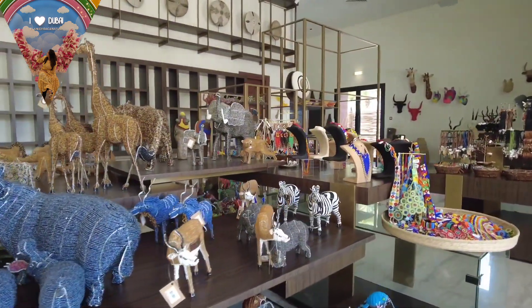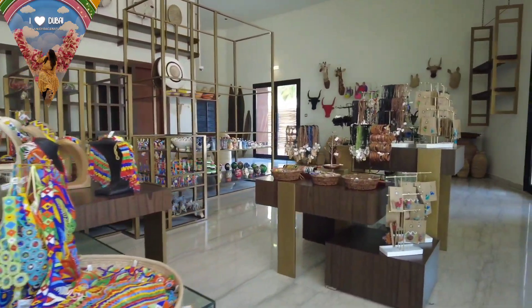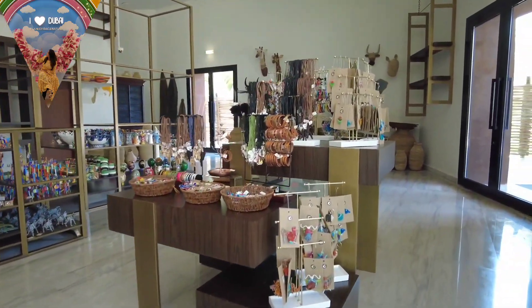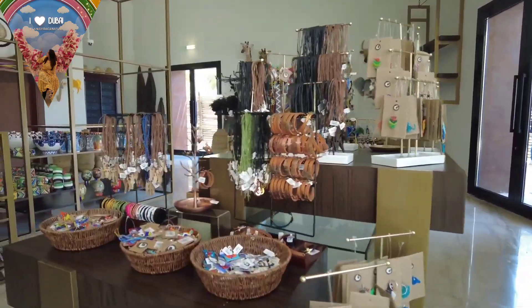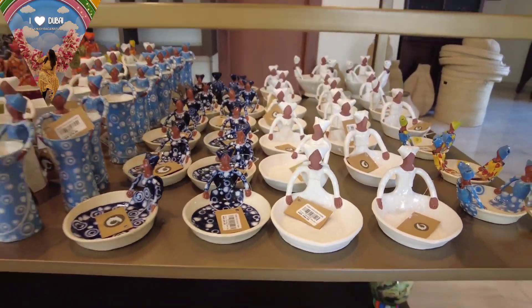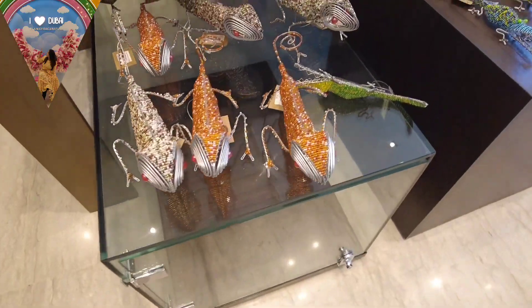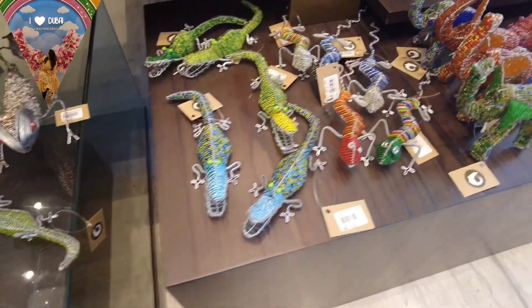This is the shopping section, where there are jewelry and home décor products. To be honest, this is very expensive. Items like a rhinestone or hippo figurine are priced at 300 to 400 dirhams, which you can easily find elsewhere for around 40 to 50 dirhams.